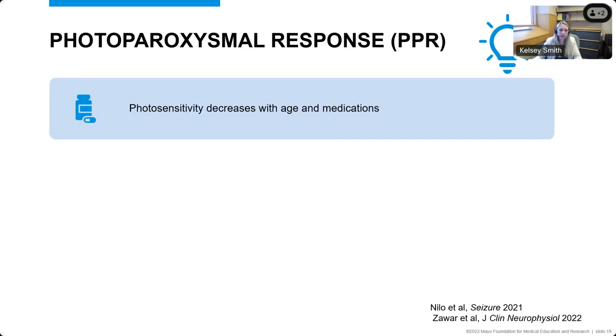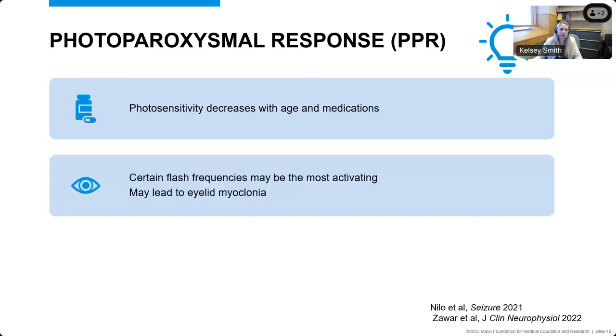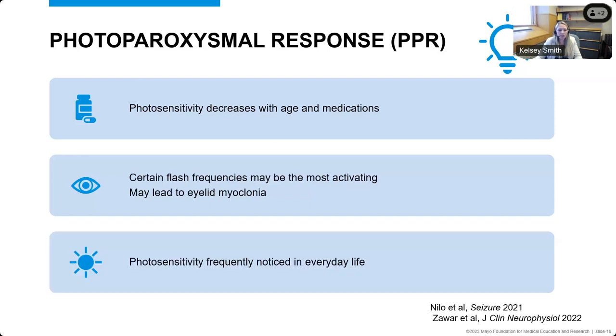The photoparoxysmal response is when we give flashing lights to patients during the EEG and we can see abnormalities — extra electricity on the EEG associated with the increased risk of seizures. Photosensitivity is required for the diagnosis, but we know that photosensitivity decreases with age and with patients who are on anti-seizure medications. Having the lack of abnormalities during photic stimulation does not completely rule out this diagnosis, especially in patients on medication. These patients notice this photosensitivity in everyday life and will have trouble with seizures when out in sunlight or around artificial lights.